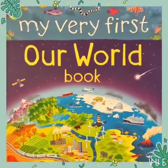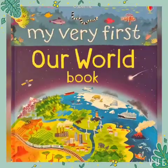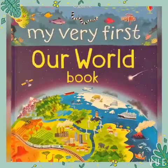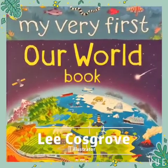My Very First Outworld Book. Written by Matthew Otten. Illustrated by Leif Cosgrove.